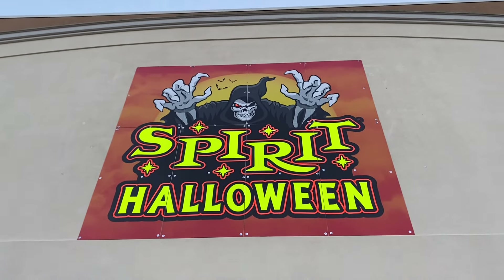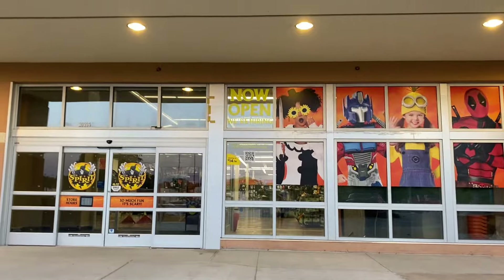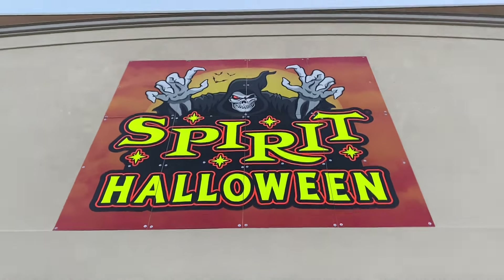Hey guys, it's Jayhans, and today in this video we will be doing a store update at the Spirit Halloween in Farmington Hills, Michigan. Let's get straight into it.